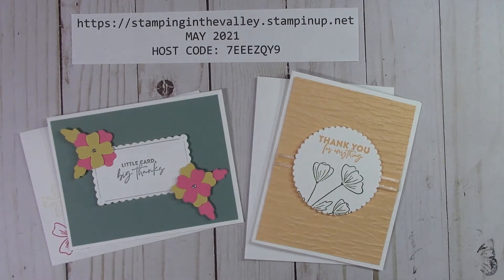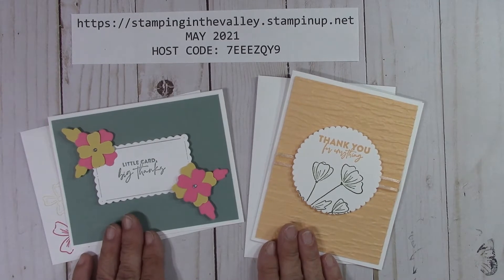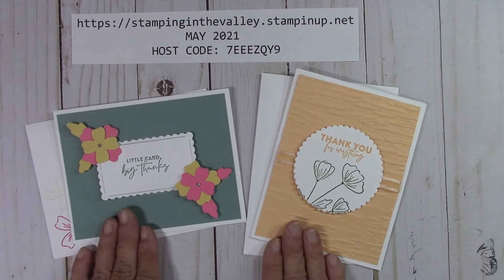First, we're going to talk about the specials because I've got a few. If you place any size order — it could be $5 — I'm going to send you two free card kits. I really appreciate you supporting my business, so you're going to get the two free card kits.